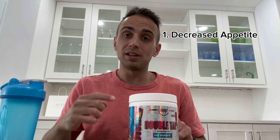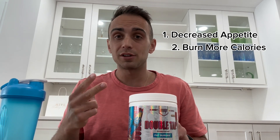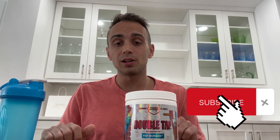Overall, based on the ingredients in this product, you're going to have three big benefits. One, you're going to be less hungry and it's going to reduce your appetite. Two, you're going to burn some more calories throughout your day. And three, it's going to improve mood as well as energy. If you're getting value out of today's video, let us know by hitting that like and subscribe button down below.